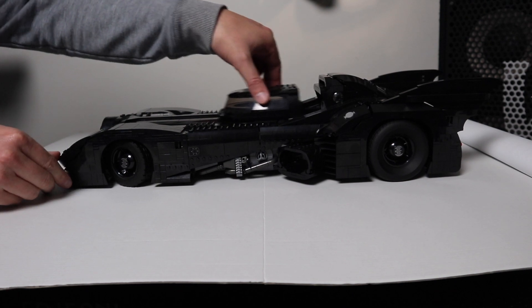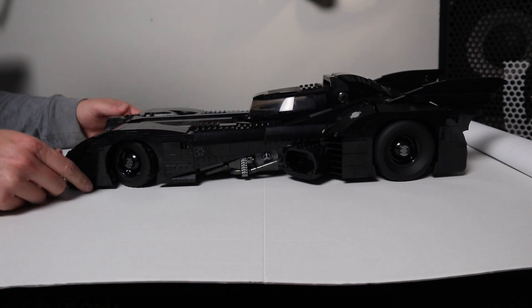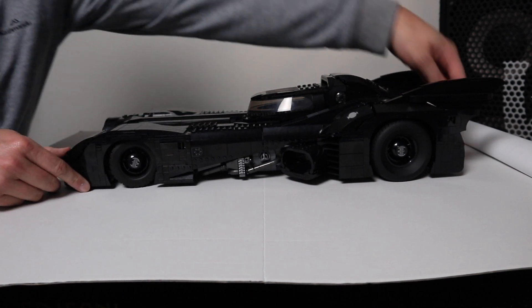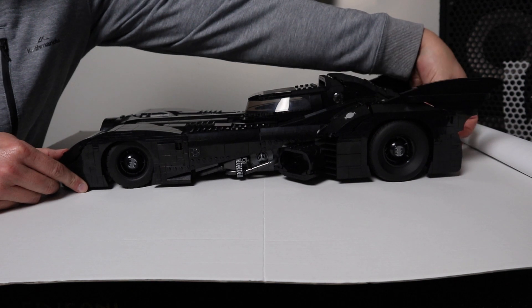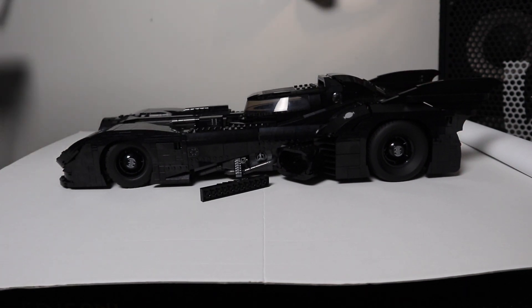This one has a sliding canopy so Batman can get in and out. Wheels that steer. And the best part — the machine guns that pop out of the top.